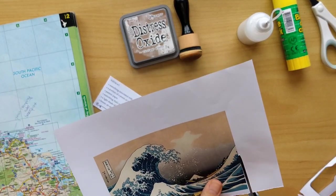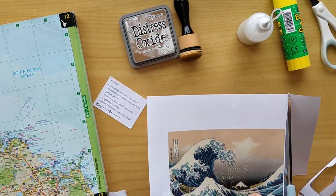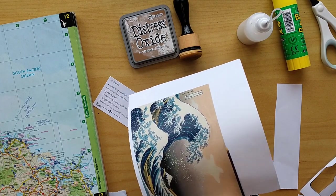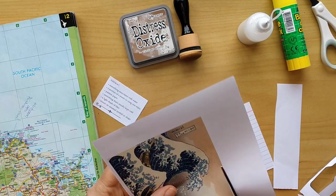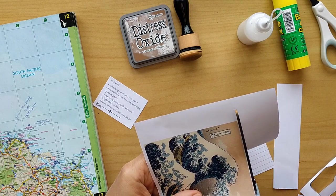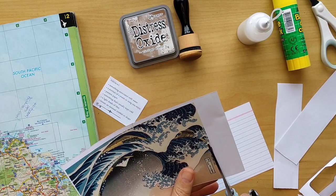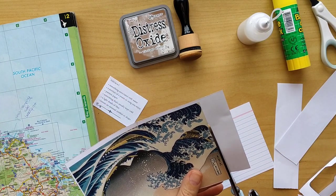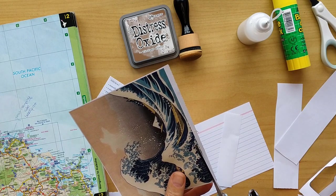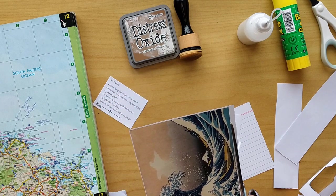Here I'm cutting the background to size so that I can use it as the background for my card, and step by step I learn how to do this.